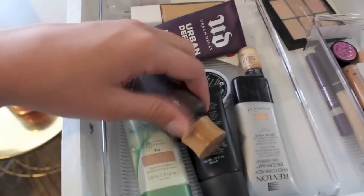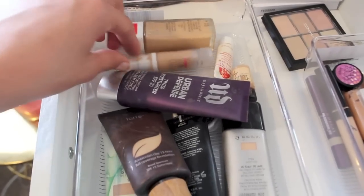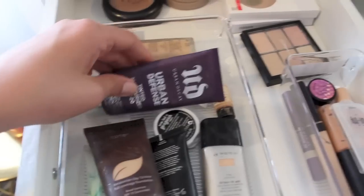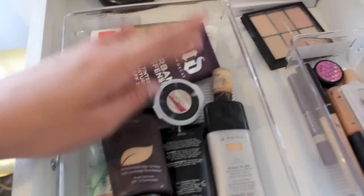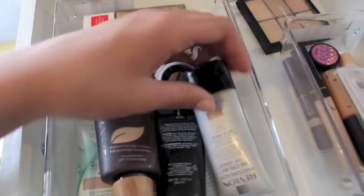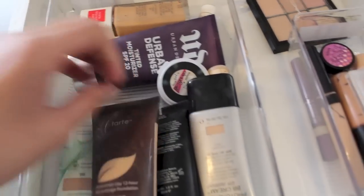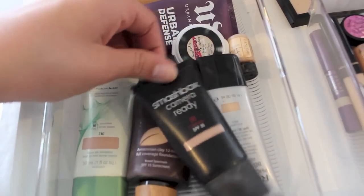Right here are my foundations that aren't my go-to right now. I have Nearly Naked by Revlon, the Hello Flawless Oxygen Wow, Urban Decay Tinted Moisturizer, some kind of gorgeous Benefit, the Revlon Photo Ready BB Cream, the Tarte Amazonian Clay 12 Hour Foundation, Nature Luxe Foundation, and then the Smashbox Camera Ready.